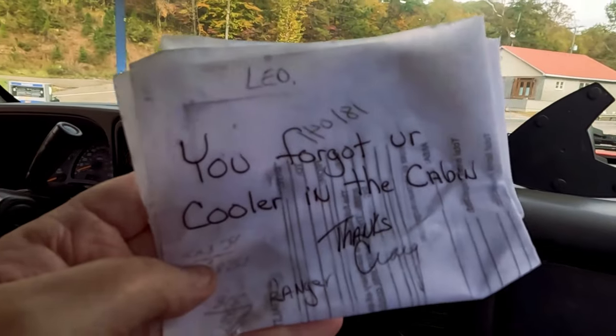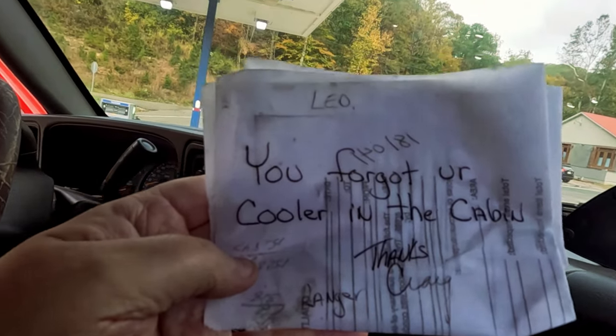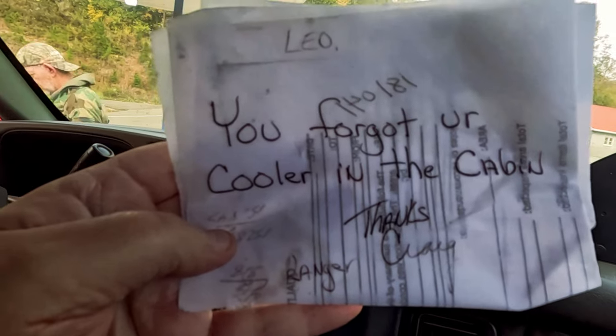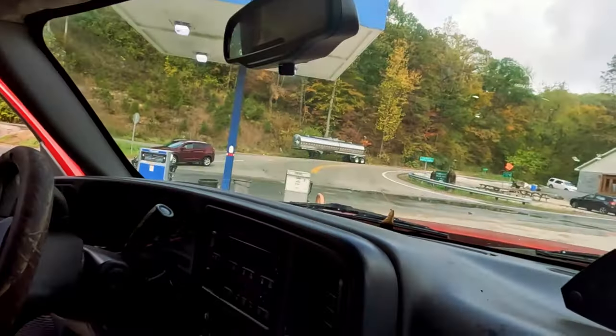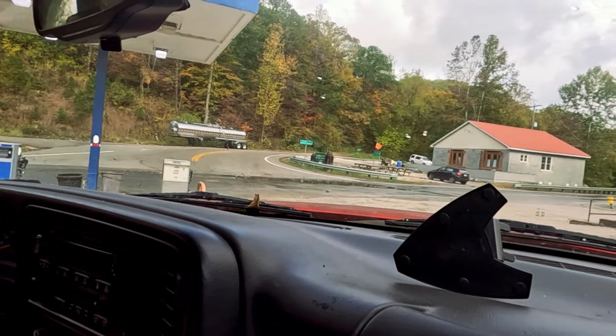Apparently we left our cooler in the cabin and the park ranger — you forgot your cooler in the cabin. Thanks Ranger Craig — how sweet was that? Thank you Craig. And thank you all the staff, actually — you've all been really great. We appreciate it. Really good people here. They tracked us down to bring our cooler back — they actually came to where we're riding and put it in the back of the truck. I appreciate that. I had a lot of stuff in it, including our dinner for tonight. From Heather and I to all of you guys — y'all have a really good day. We appreciate you coming along. Hope you enjoyed our video.